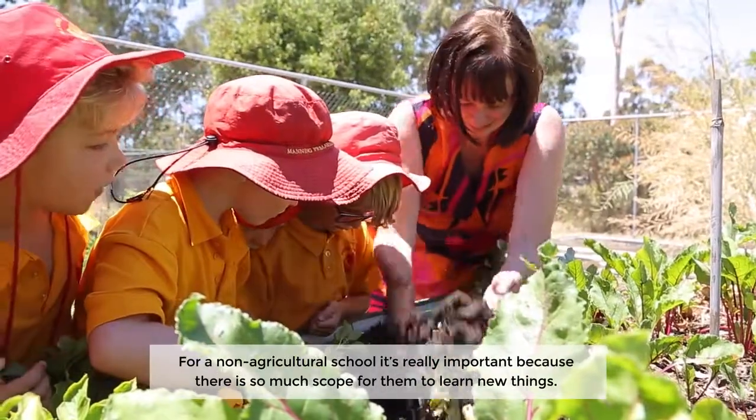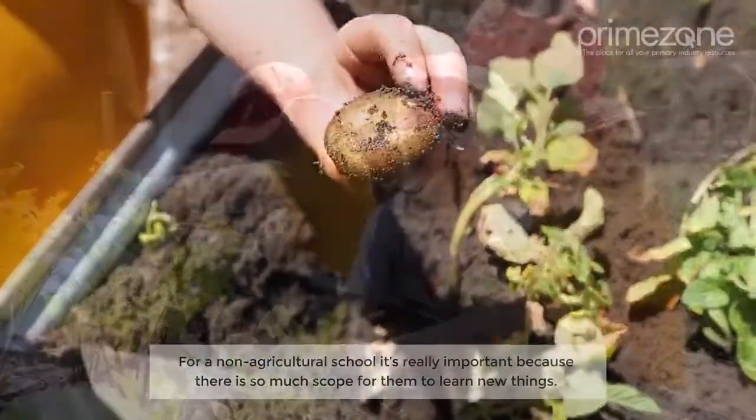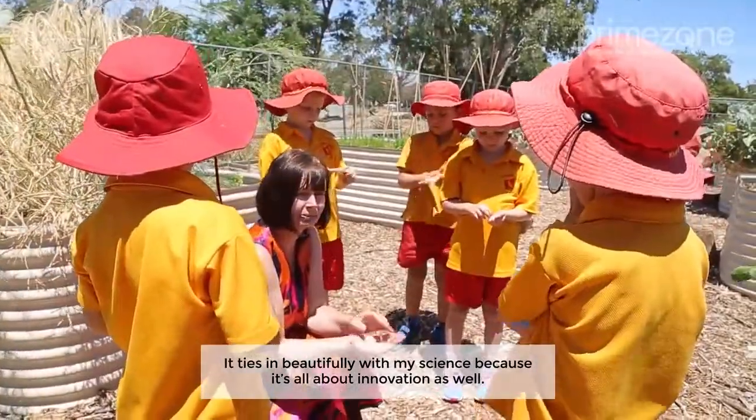For a non-agricultural school it's really important because there is so much scope for them to learn new things. It ties in beautifully with my science because it's all about innovation as well.